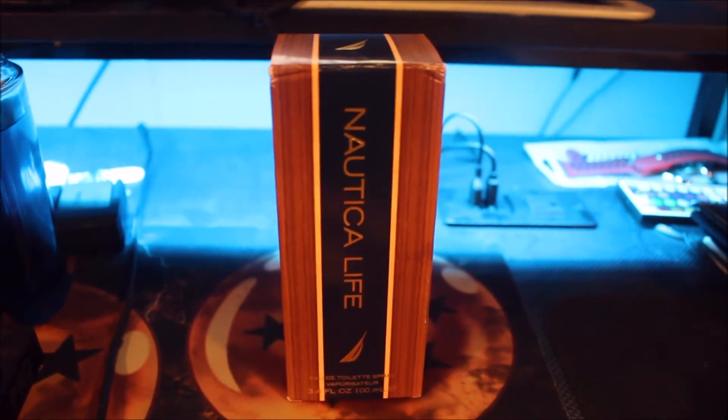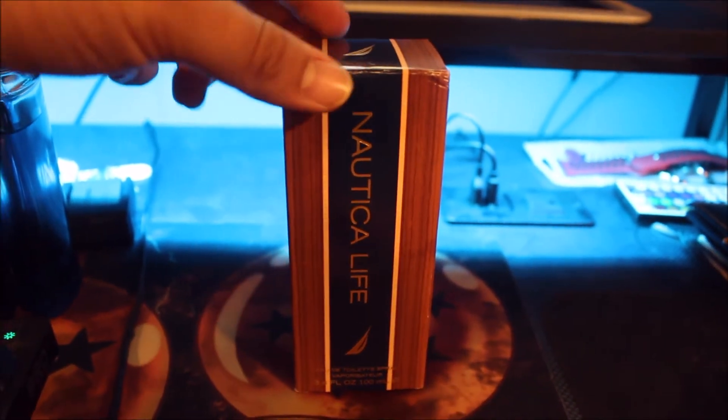Eric here with Eric Reviews, and today I will be reviewing Nautica Life by Nautica. Alright guys, so this is the presentation for Nautica Life.